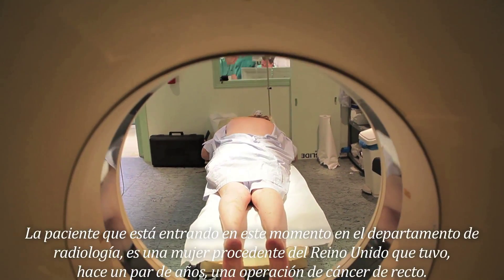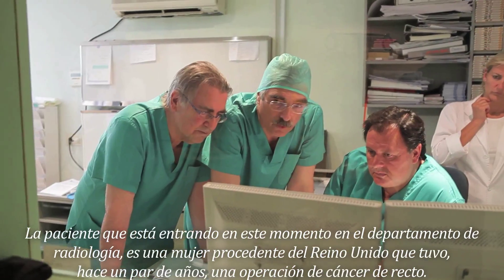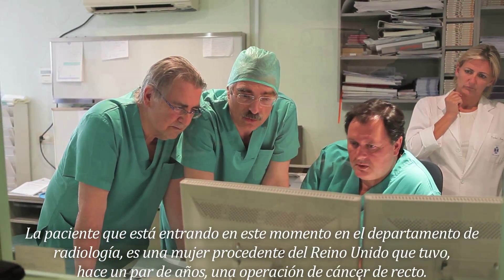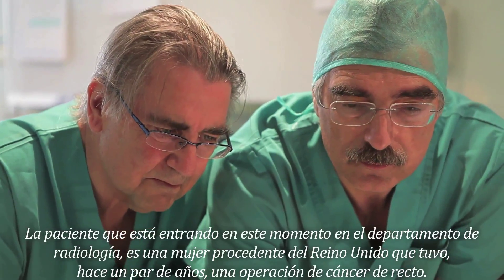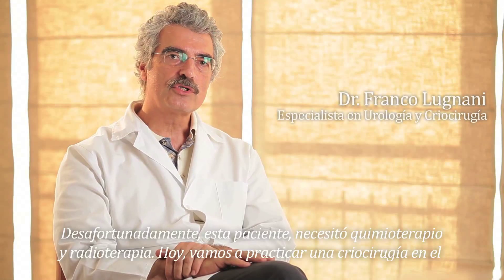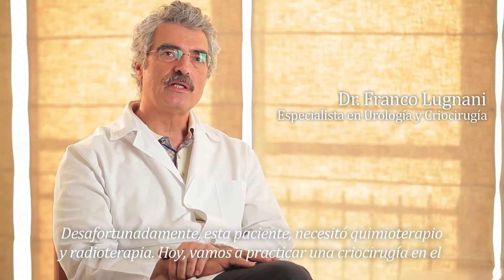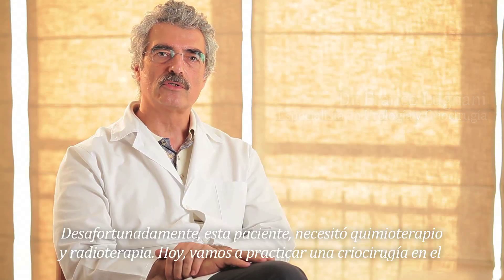This patient entering the radiology department is a woman from the UK who received, a couple of years ago, major surgery for cancer of the rectum. Unfortunately, this patient afterwards needed chemotherapy plus radiotherapy because of a local recurrence.